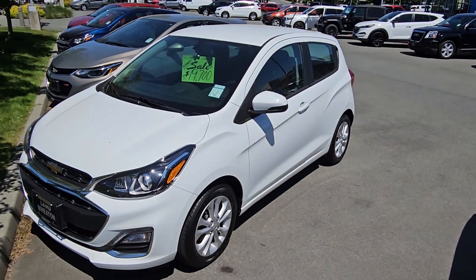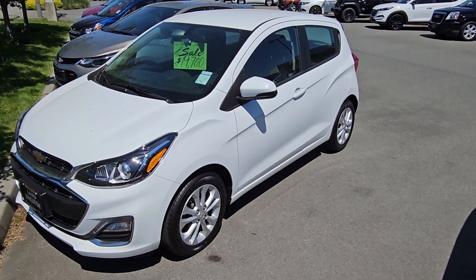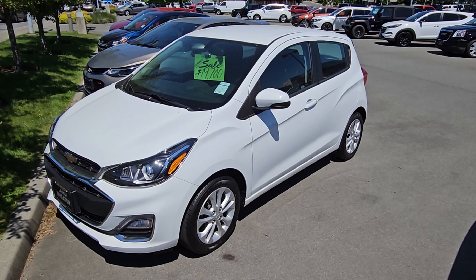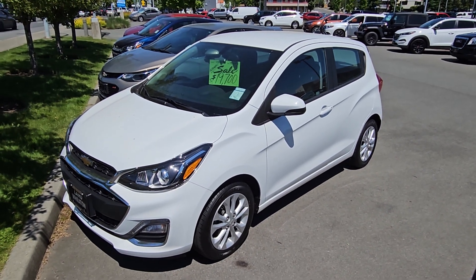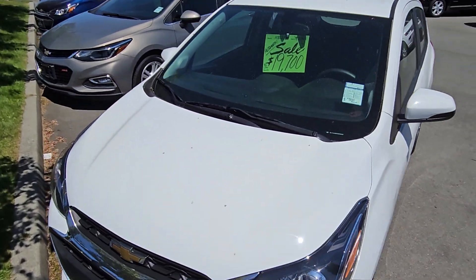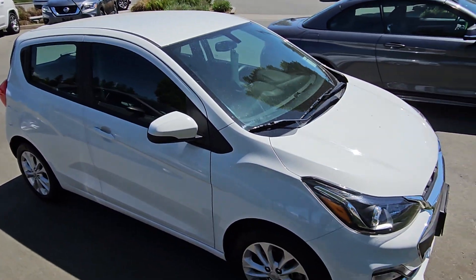Hey Jacqueline and Jerry, Steve here from Laird Wheaton GM, just standing here with this beautiful 2019 Chevy Spark. Going to take a walk around the vehicle, step inside, and show the inside design and condition. Obviously 2019 with only 50k — beautiful shape, beautiful condition — and with it being white, good for visibility.